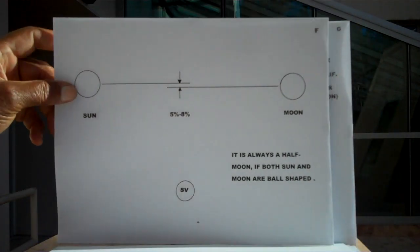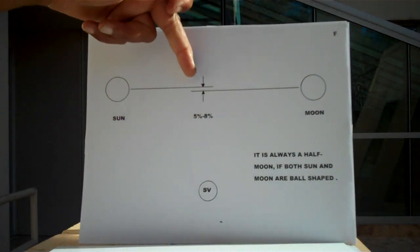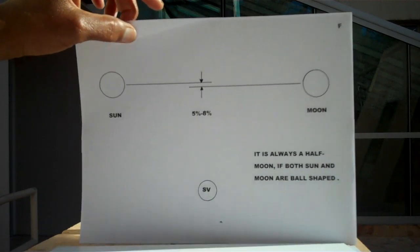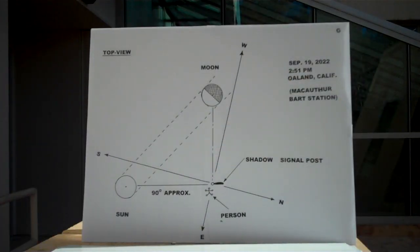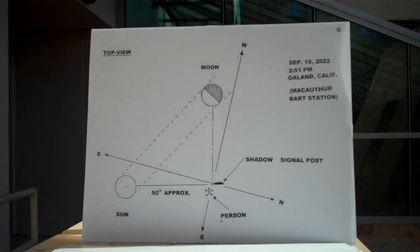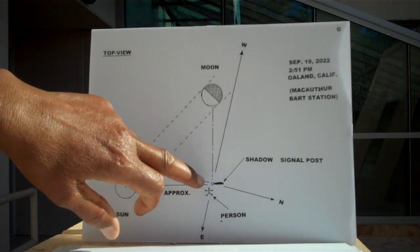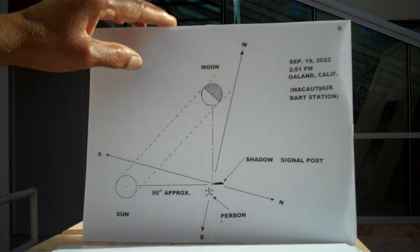That's just nonsense preached at universities and colleges — it's not true. This is a top view, as if you were looking down on the sun and the moon, and the person and the signal post — the light signal for cars.